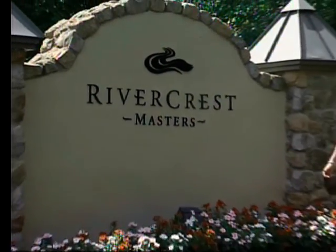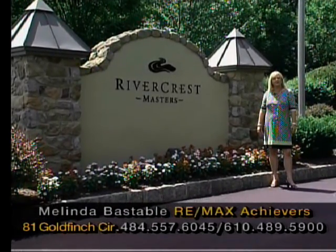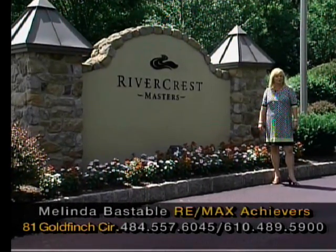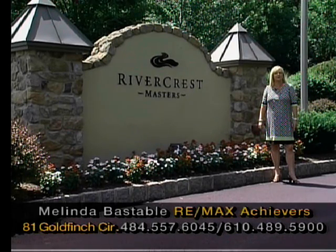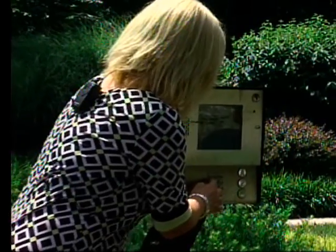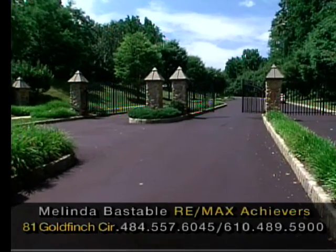Hi, welcome to the Rivercrest Masters community. My name is Melinda Bastable, Realtor with RE-MAX Achievers. Have I got a phenomenal home to show you in Upper Providence Township and the sought-after Springford School District. Rivercrest Masters is a gated community. Join us on this wonderful tour of this beautiful home.